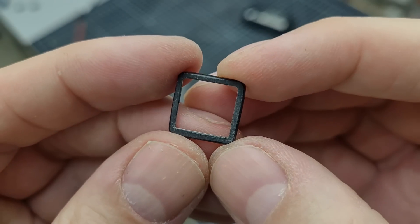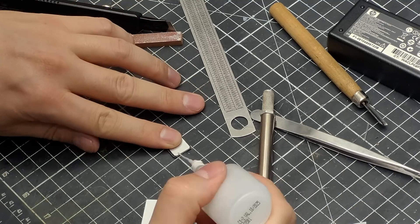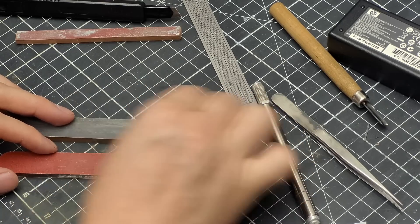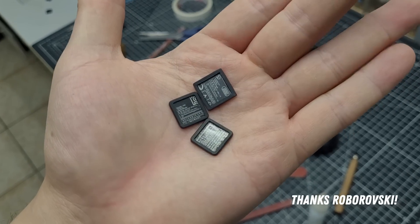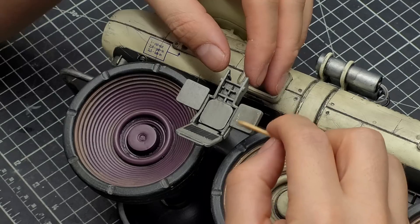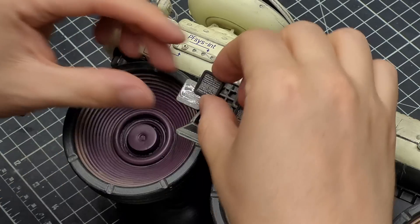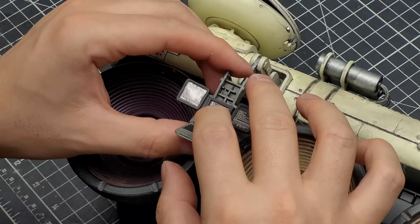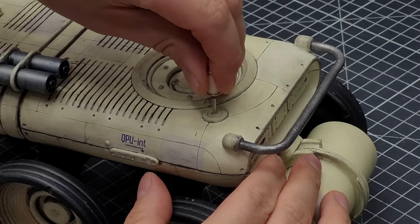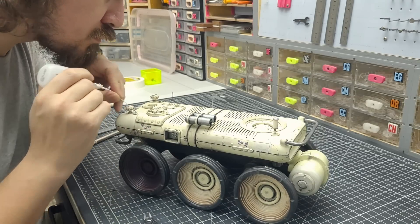I was about to call this one done when a dear patron of the channel gave me this amazing idea for the terminal screens — a power adapter whose labels have letters so small that they would work perfectly as screen text. Such a genius idea that I had to share it here. I prepared a couple of screens and simply glued them on top of the paint job — I even had the model on its final coat of matte varnish, but it was totally worth it. Then came the last detail pieces: some gorgeous metal parts, wire work, and of course the lenses of the pathfinder.